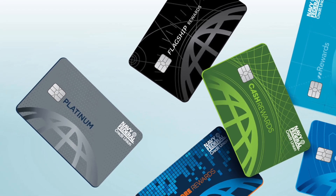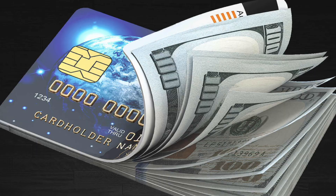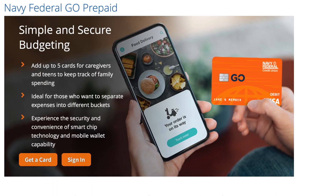This topic doesn't really get talked about too much, but if you have a Navy Federal credit card, you can turn that credit limit into actual physical cash. A good amount of Navy Federal members have been liquidating their credit cards onto a prepaid card that Navy Federal offers, called the Go Prepaid Card. Many members don't even know this card exists, so let me shed some light on this topic today.